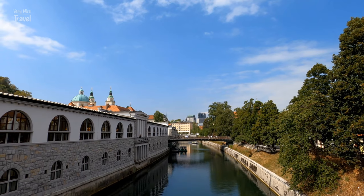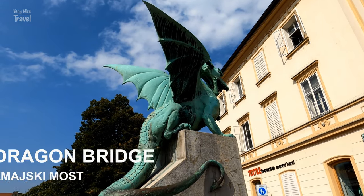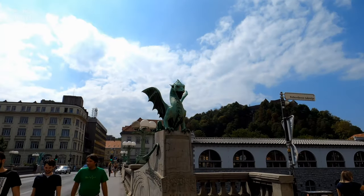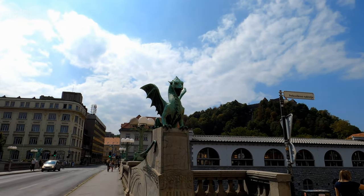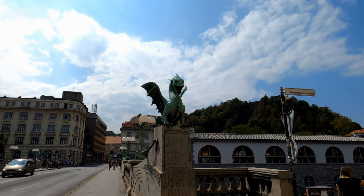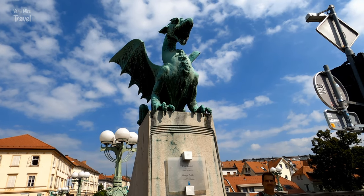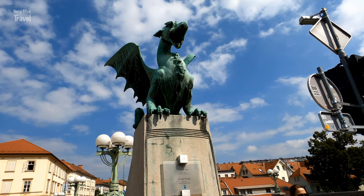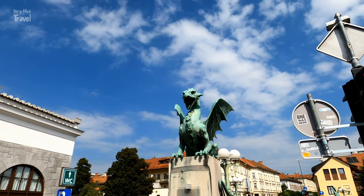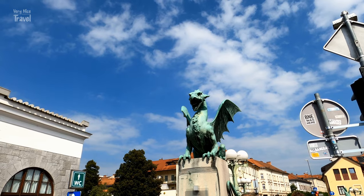In the indoor market building one can buy cured meat products, fresh meat, homemade biscuits and pastries, and various kinds of local cheeses. Not far from the Central Market is the famous Dragon Bridge, or Zmajski Most, located across the Ljubljana river east of the Triple Bridge. It has become famous because of the four dragon statues protecting it. It's an impressive example of Art Nouveau architecture, built in 1901.